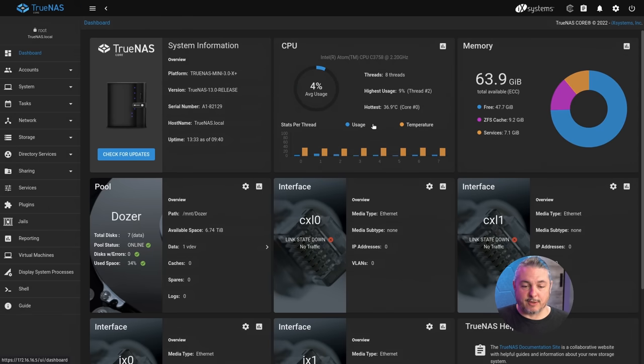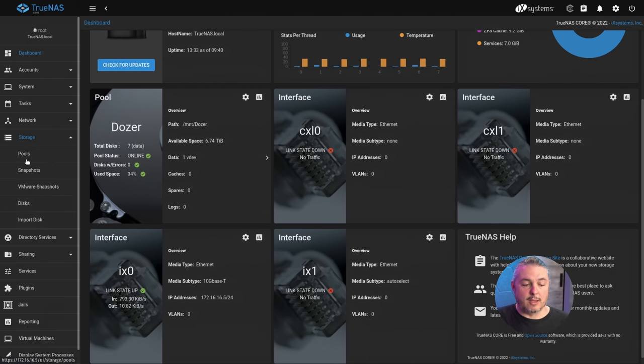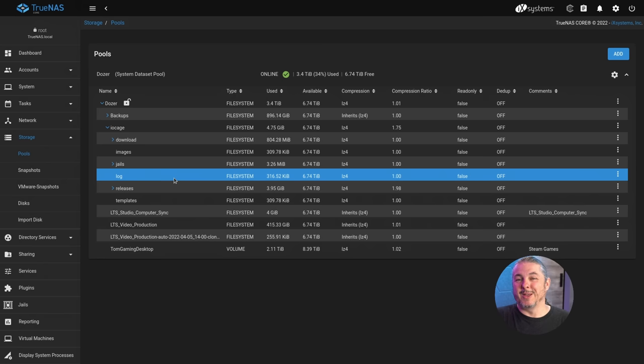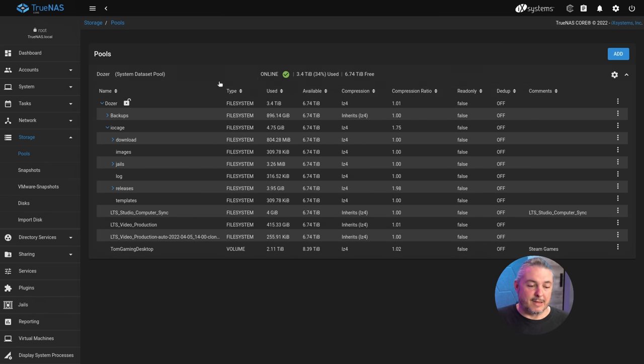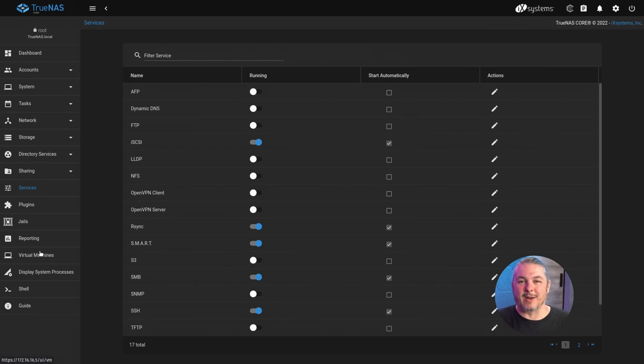Everything else looks mostly the same. This is my TrueNAS Mini 3 with 64 gigs of RAM. The caching works perfectly fine, all the drives are online, and this is all solid-state storage for this particular pool. You can see there are minor UI differences — these little blue icons weren't blue before, minor grouping changes. But overall it's a welcome improvement because it feels snappier too. That's an opinion, but it just feels better to use.